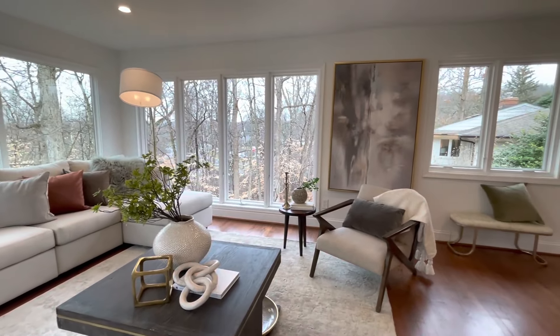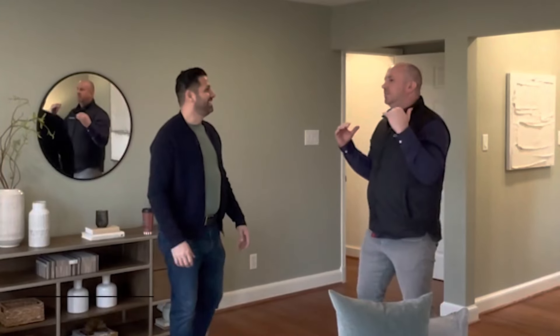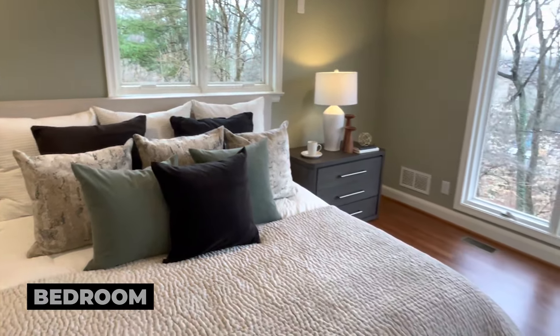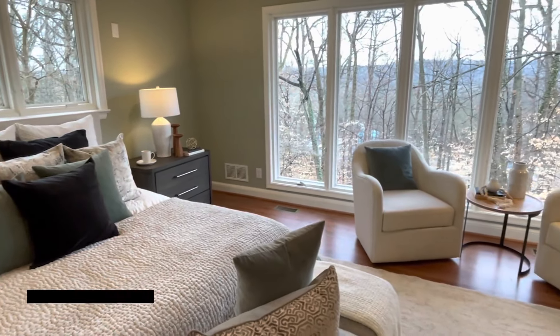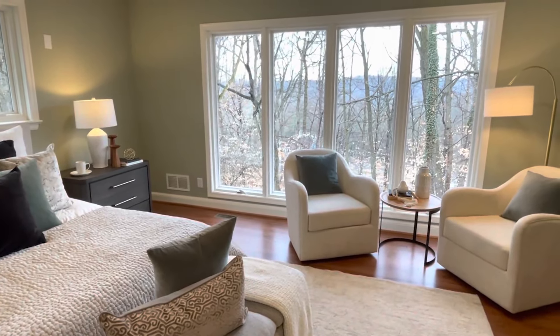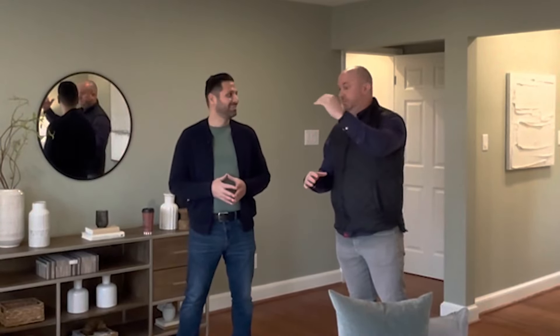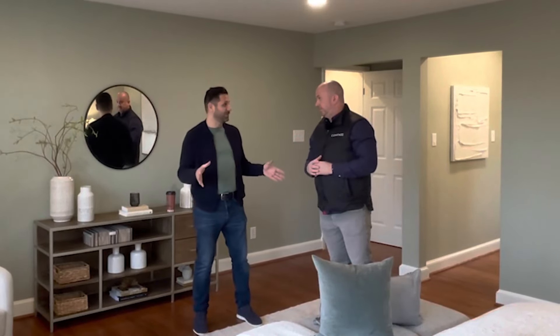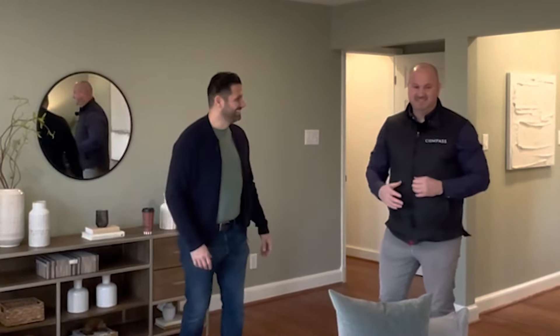We're in the primary bedroom and it is amazing. All the bedroom sizes are really great, but this primary is especially wonderful — it's got such a great sitting area. You can lay in bed and have beautiful views, the treetop views you've seen throughout the house. From bed it's just serene, it's perfect. This is what you call a primary oasis.